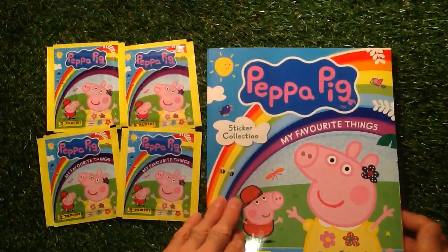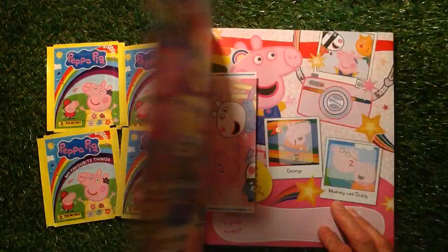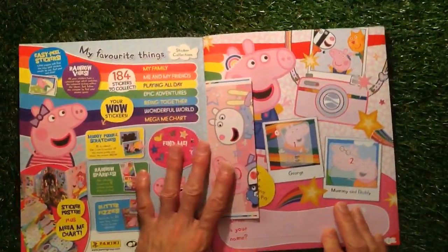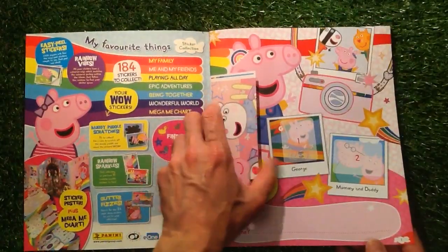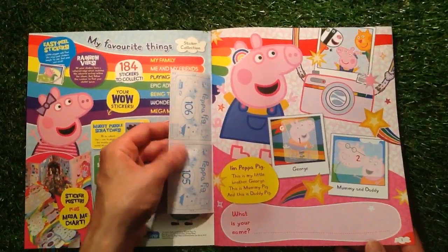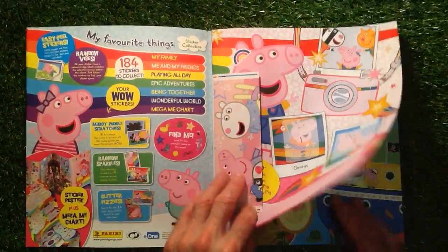P9, T10 — very good. Let's get through the album and have a look. This is the first page here. We've got stickers — quite a glossy, very thick sticker there. This is really great.